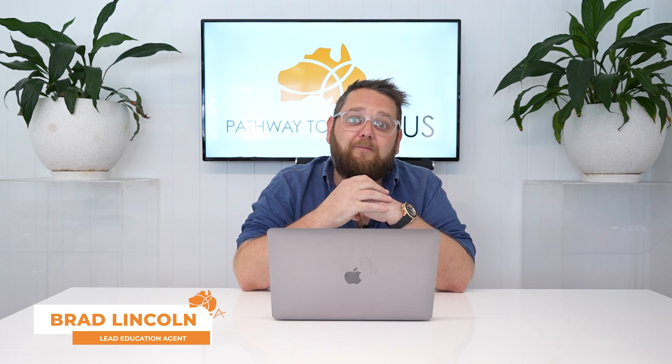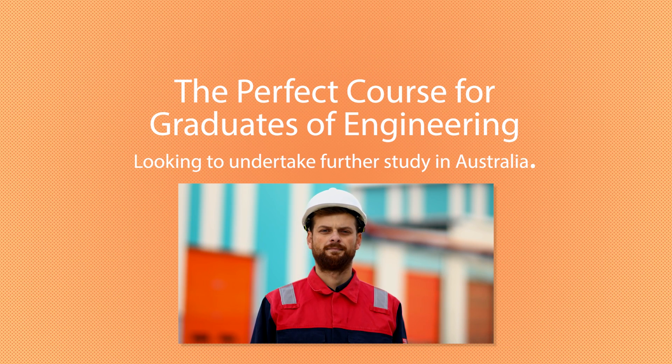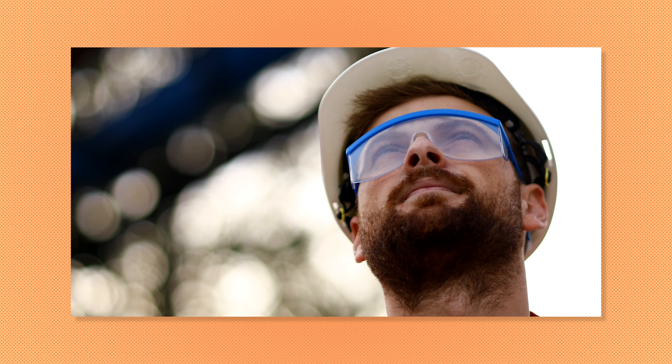Hi guys, this is Brad Lincoln from Pathway to Oz, and today I'm going to be discussing what I think to be one of the most perfect courses for engineering graduates looking to undertake further study in Australia.